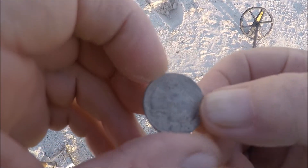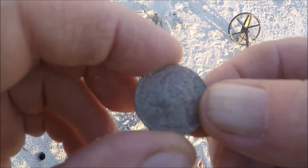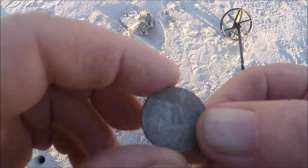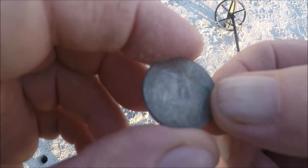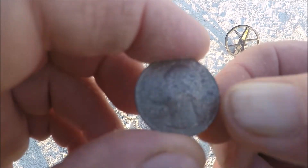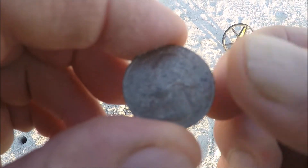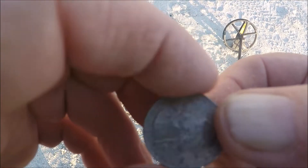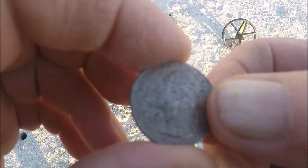I just came across a quarter in dry sand, about 4 inches deep. First quarter of the day. I've gone a good 150 feet up and back searching a grid and this is the first good target I hit. I found two bottle caps and a pull tab, but those aren't worth reporting. This quarter's been there a while — not too long, but a little while. That tells me no other metal detector's been here for a while either.